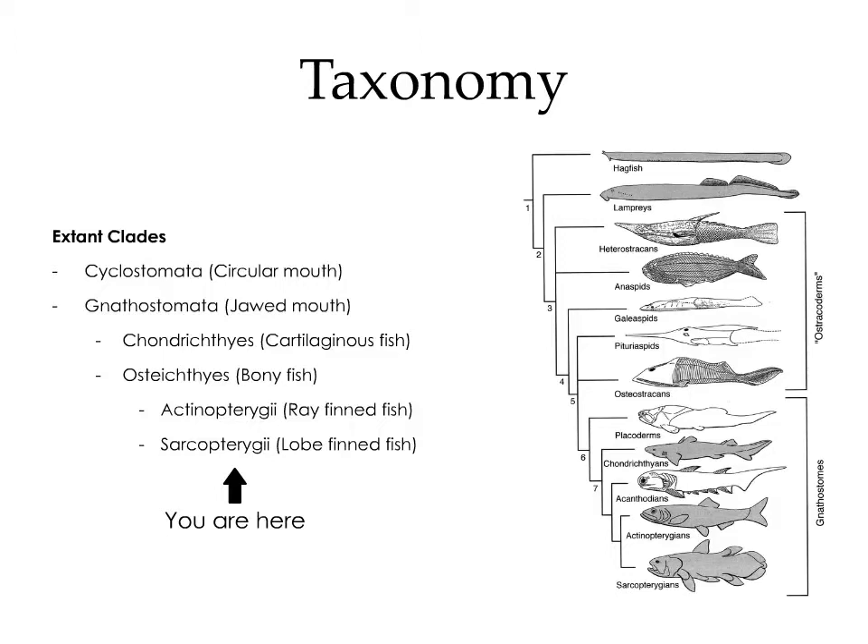We as humans fall into sarcopterygii, which means that we're actually highly modified fish.